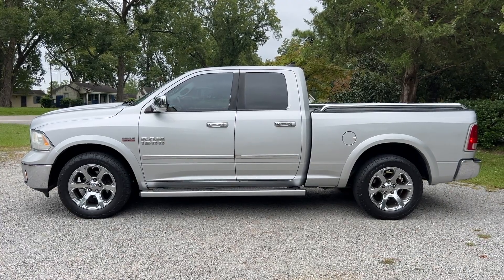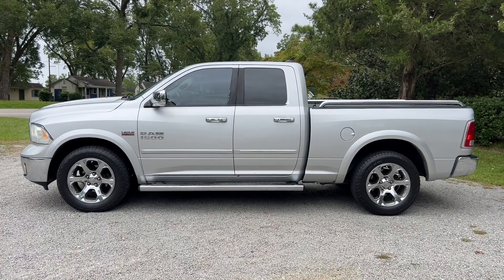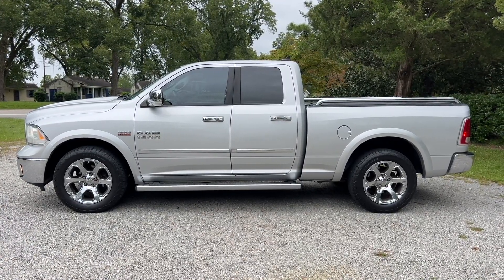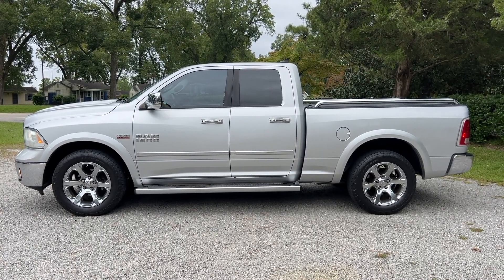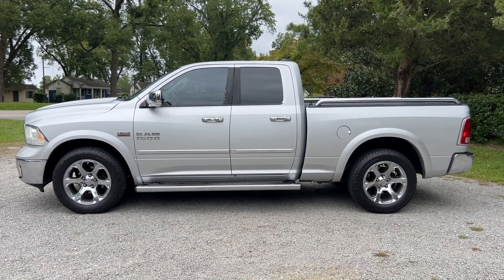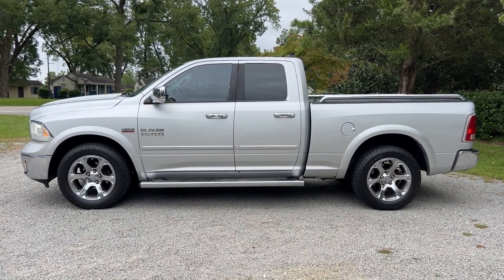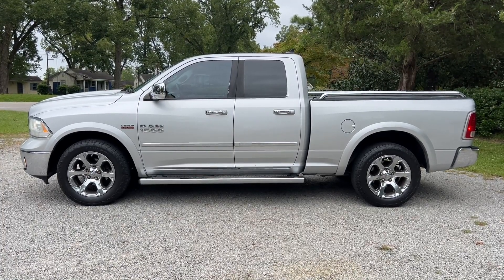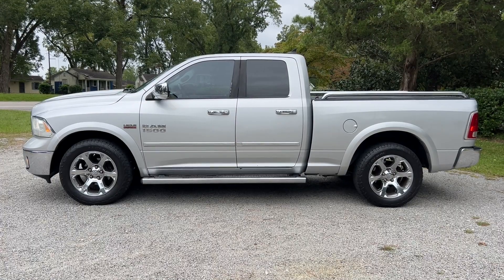Thanks everyone for checking out the video for this 2013 Ram truck quad cab, four-wheel drive with the Laramie package. As we mentioned, it's got a clean Carfax report, so no accident history. Really lots of nice features — very clean and well taken care of truck. You can check out our website, ByronThomasAuto.com, where you can find more pictures as well as a link to this video on our YouTube channel. You can also check out our Facebook and Instagram pages where we update our inventory regularly. Have a great day.